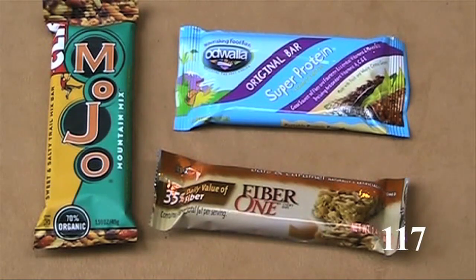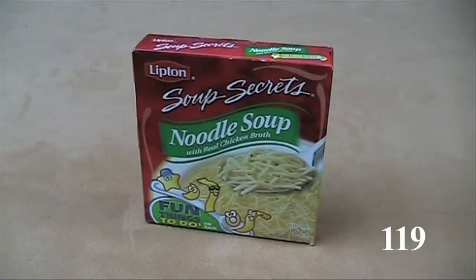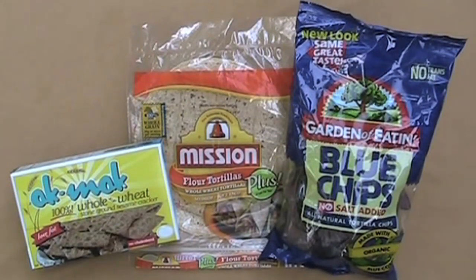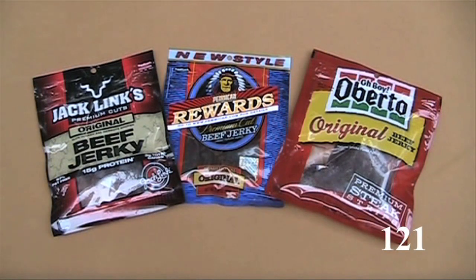Some hikers like energy bars because no cooking is needed. Read the labels — some are more nutritious than others. A granola, oatmeal, or cereal breakfast gives you a quick light start in the morning. Dried soup mixes are light and available in all food stores. Healthy crackers, tortillas, and taco chips are good foods to munch on while hiking. A hike isn't a hike without beef jerky — some brands seem drier and lighter.